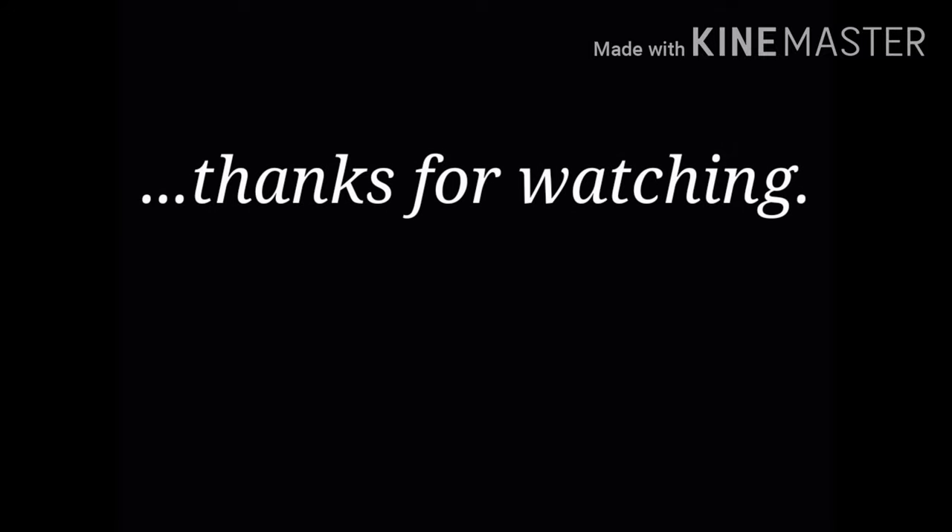Remember, subscribe down below, like, share and comment. Enjoy the little things. Thank you.